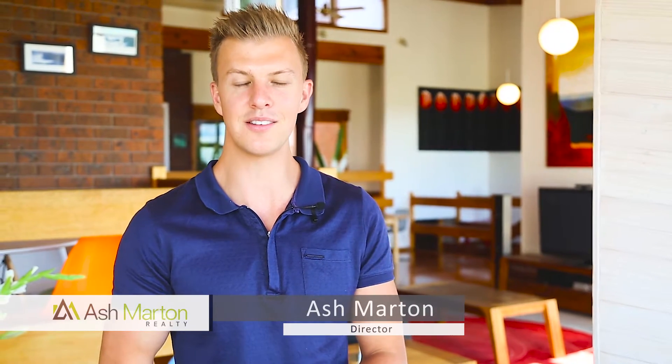Welcome to 8 Kriston Close, Frankston South. Positioned on a 3,500 square metre allotment, this stunning home has been designed to take full advantage of inspiring views across the Mooraduck Plains and offers plenty of scope to add value. Come with me and take a look.